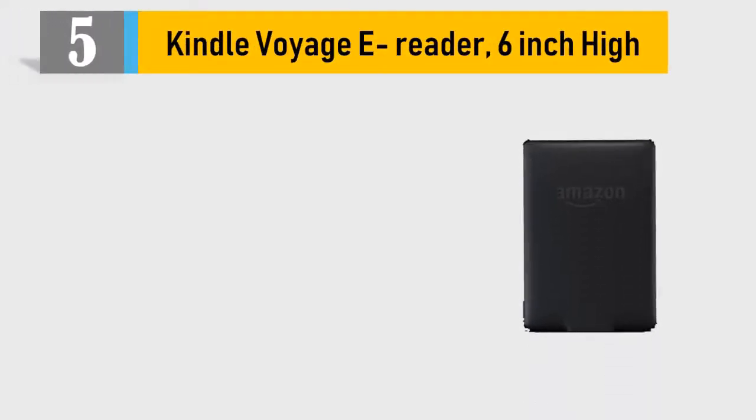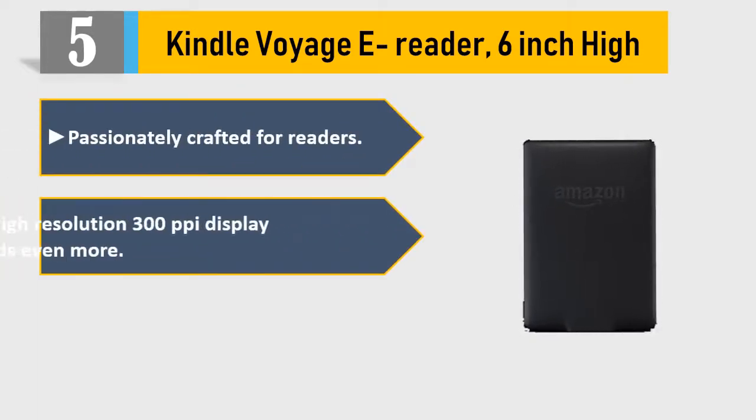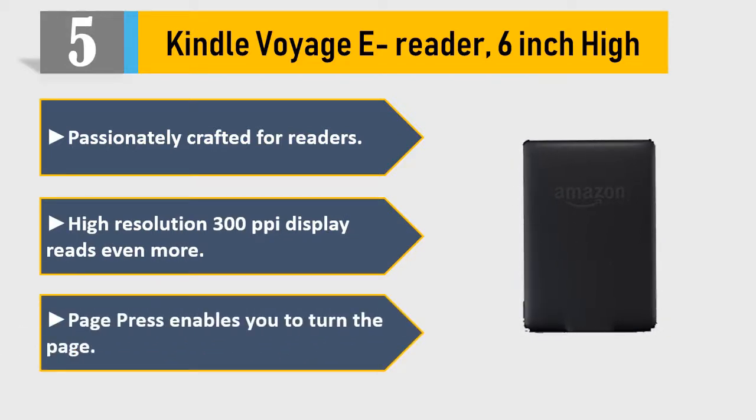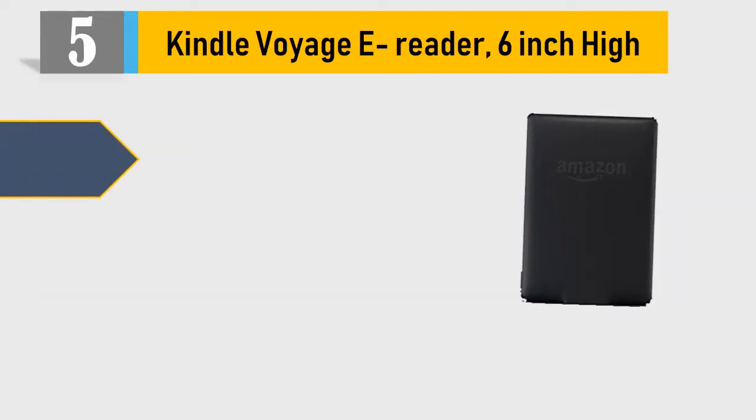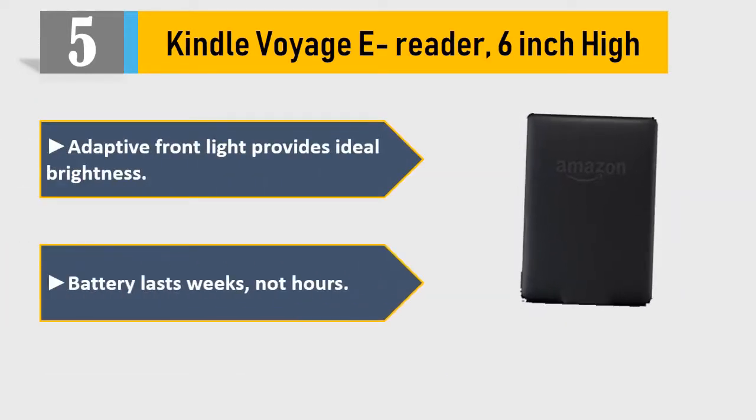Number five: Kindle Voyage e-reader, 6 inch. Passionately crafted for readers. High-resolution 300 PPI display reads even more. Page Press enables you to turn the page. Adaptive front light provides ideal brightness. Battery lasts weeks, not hours. Please check the description for details and best price.